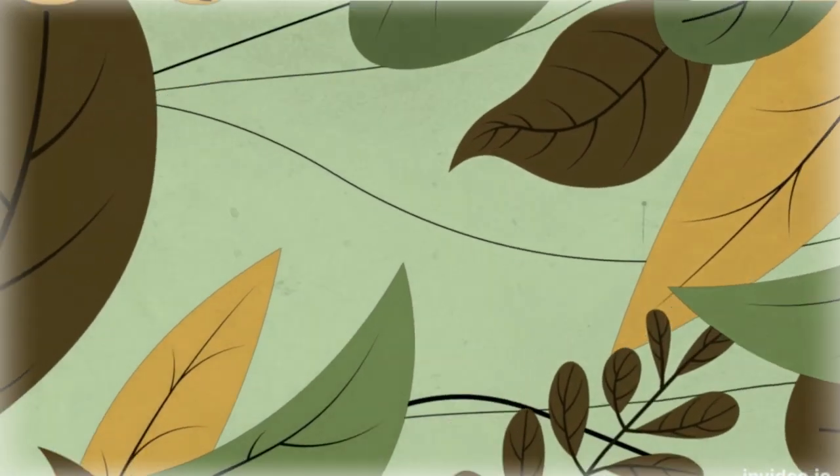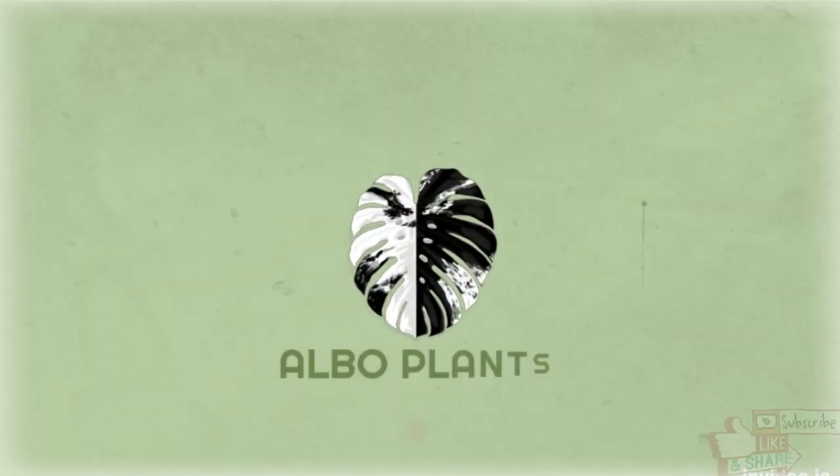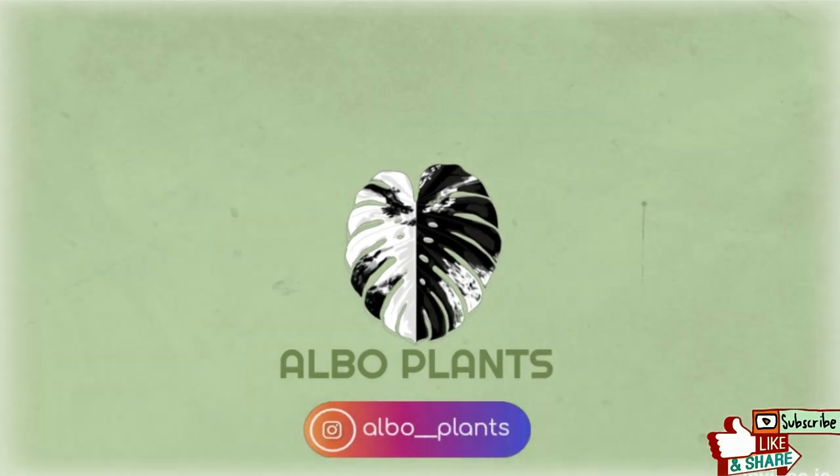Hello everyone, welcome to my channel. My name is Smeralda and you are watching Albo Plants. In this video I wanted to share with you some plant updates, so without further ado let's switch the camera and let me show you some new growth.